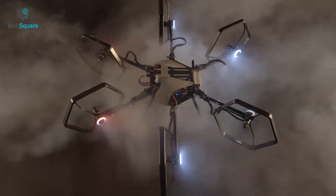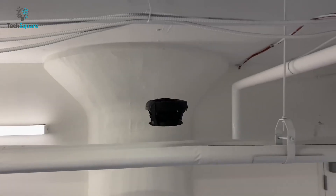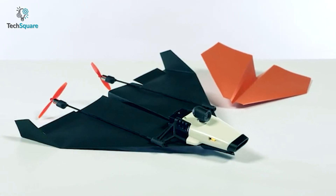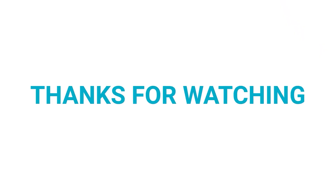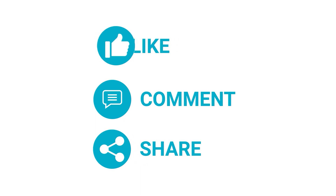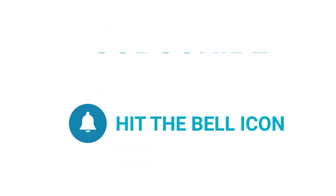So that was all about the 11 strangest drones you probably didn't know exist. Which one do you like the most? We'd love to hear from you — please let us know. As always, thanks for watching. Like, comment, and share with your friends if you found this video helpful, and subscribe to our channel if you want more videos like this on your feed.